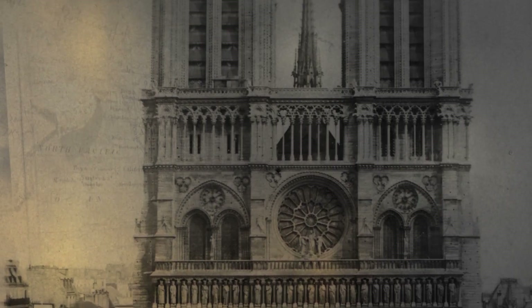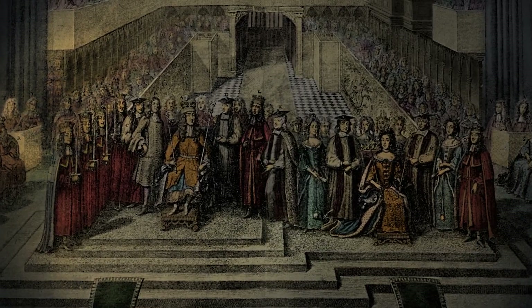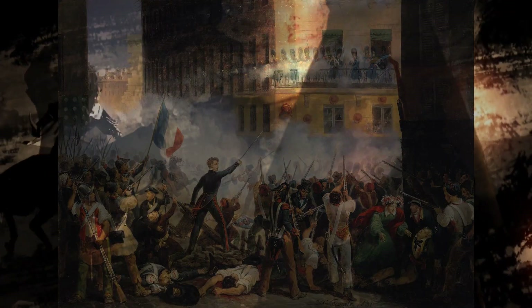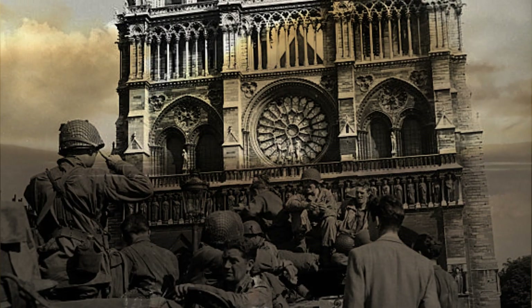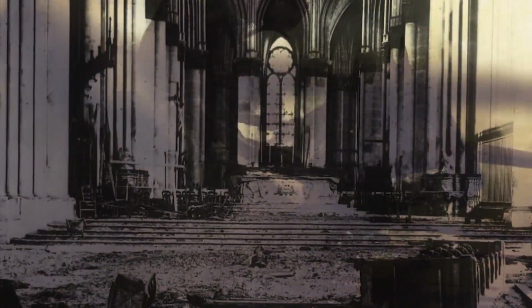Throughout its long history, Notre Dame witnessed significant events, including royal coronations, the wedding of Mary Queen of Scots, and the turmoil of the French Revolution, during which it sustained damage but survived. During World War II, its stained glass windows were removed as a precaution, yet the structure remained largely unscathed.